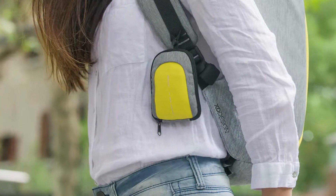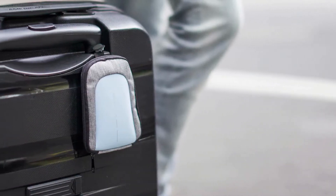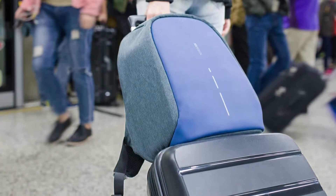The fun mini Bobby holds a tote bag for daily groceries, but is also a handy pouch for small items or loose change. The solid luggage strap makes it easy to fit your backpack on top of a rolling case.